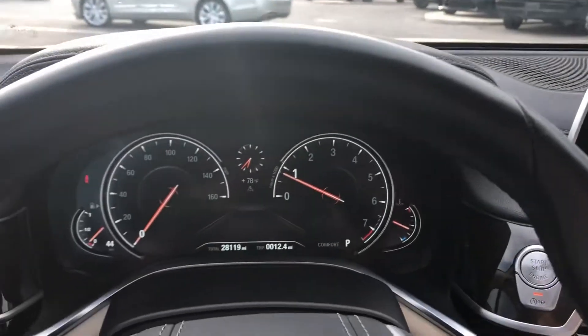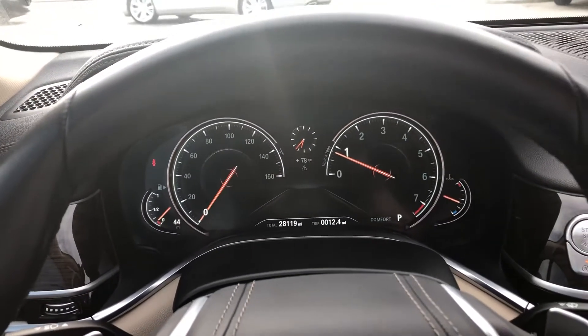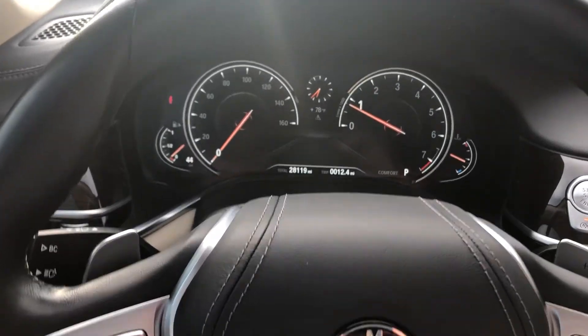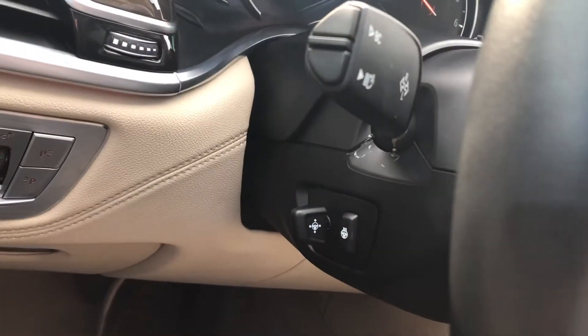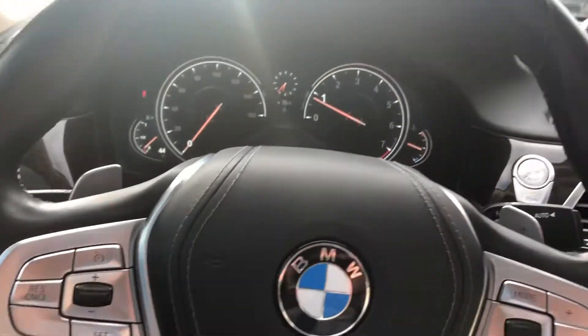On the odometer we've got twenty-eight thousand one hundred nineteen miles. You've also got the heated steering wheel, which is part of the cold weather pack.